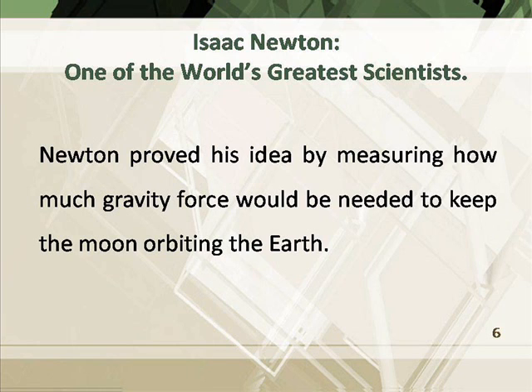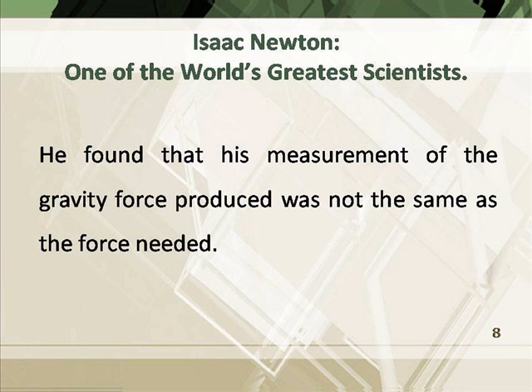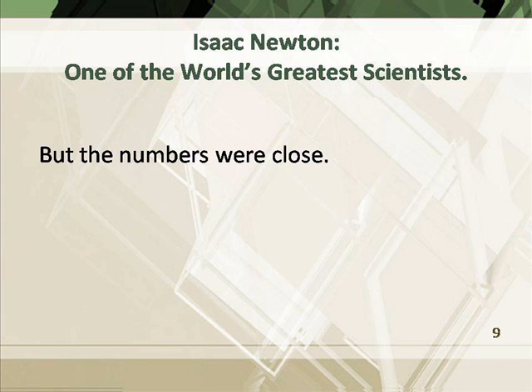Newton proved his idea by measuring how much gravity force would be needed to keep the moon orbiting the earth. Then he measured the mass of the earth and the moon and the distance between them. He found that his measurement of the gravity force produced was not the same as the force needed, but the numbers were close.